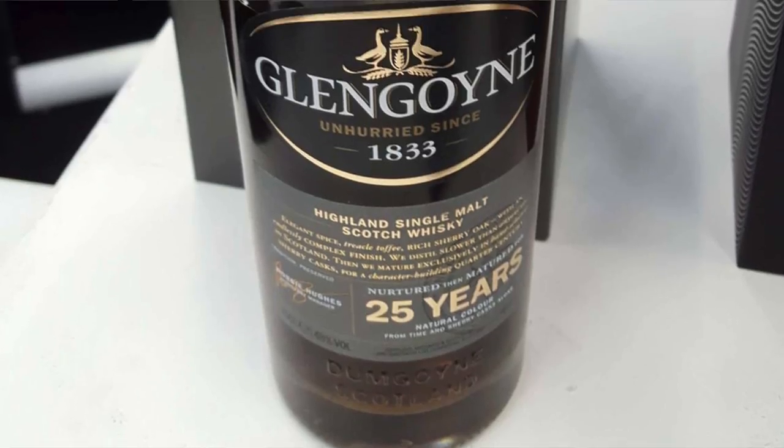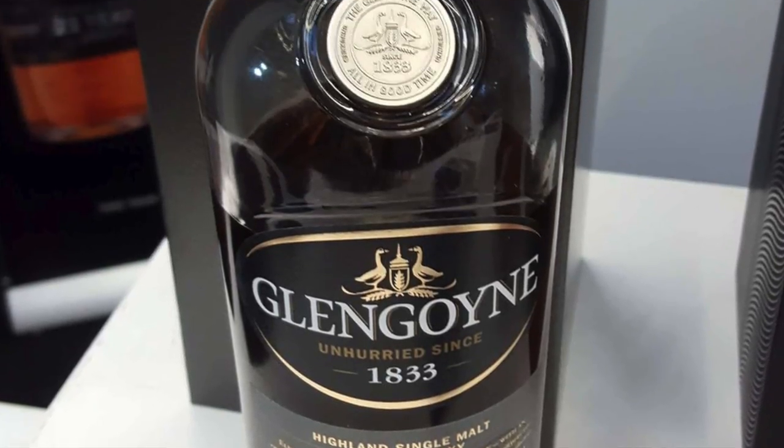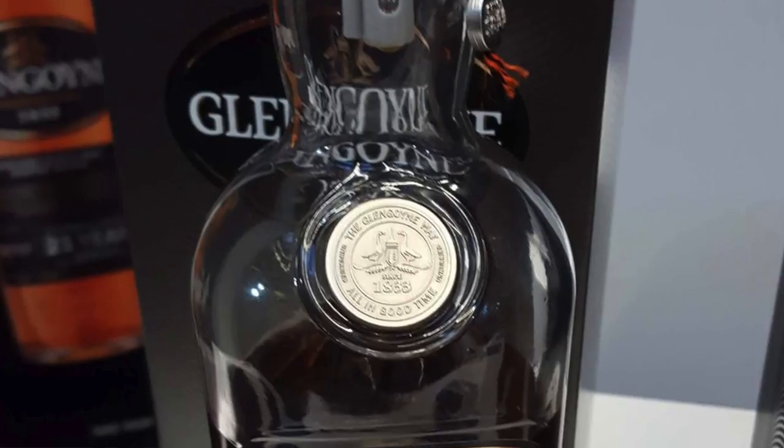Next I went to check out the Glengoyne Distillery and I couldn't believe what they had in store — some great stuff there. I'm a big fan of their cask strengths and their 10-year, but I tried the 21 and the 25. The 21 is absolutely fantastic — there's nothing wrong with that at all. For me the 25 had some sulfur in it, which I'm a little bit disappointed about. I understand I'm also one of the very few people that really gets put off by sulfur, so don't let that sway you — there are a lot of people out there who think it's amazing. For me, not so much.